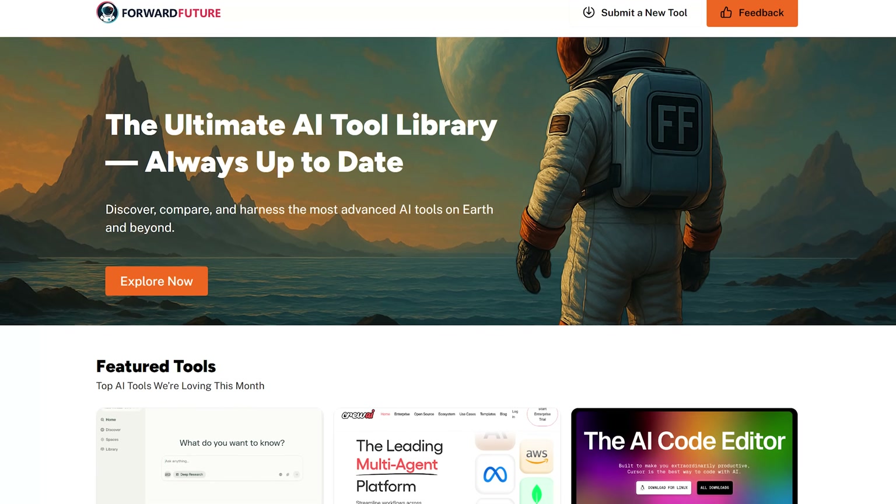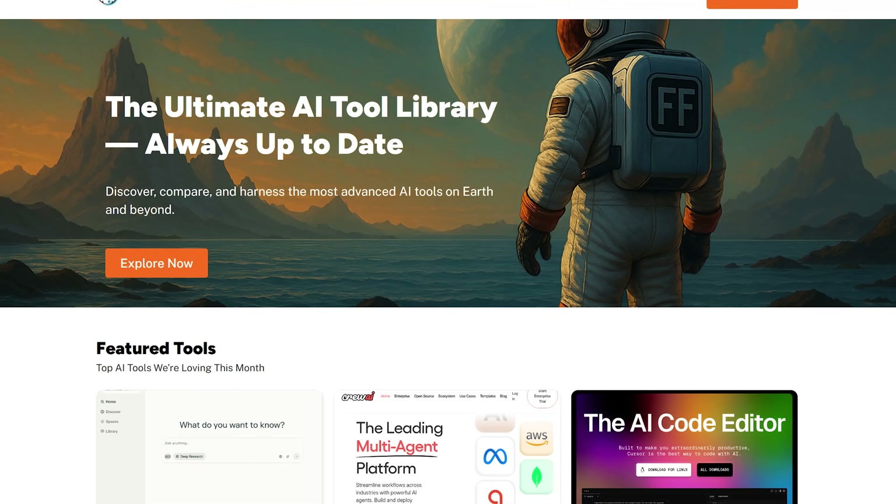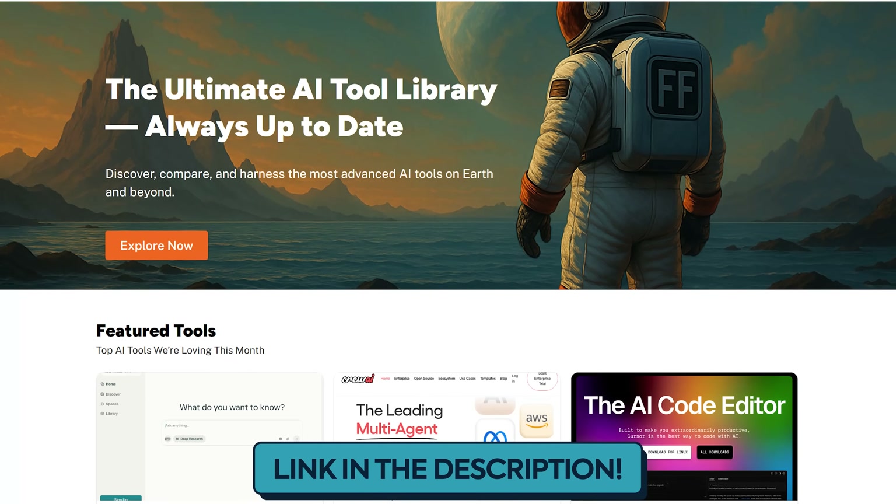By the way, if you want an up-to-date list of all of the best AI tools, check out our AI tool library from my team at Forward Future. I'll drop a link to it down below.